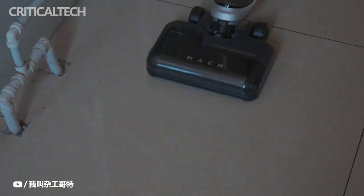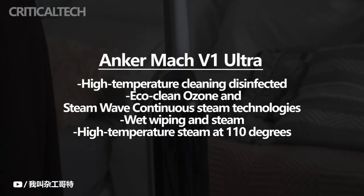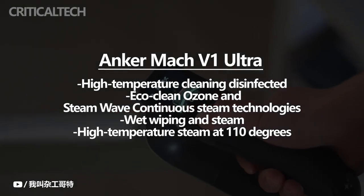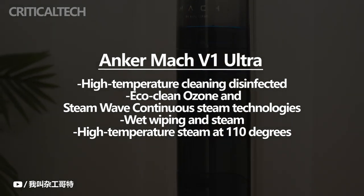With the Anker Mach V1, regular vacuuming and steam cleaning are combined. The floor is effectively disinfected by high temperature cleaning. The device's eco-clean ozone and steam wave continuous steam technologies are particularly successful at eradicating microorganisms.